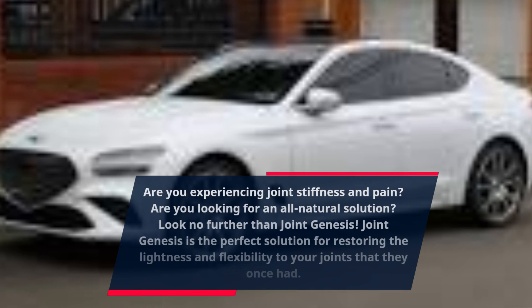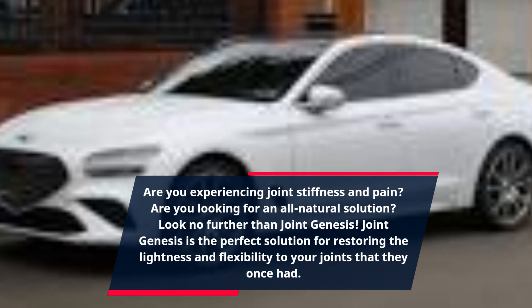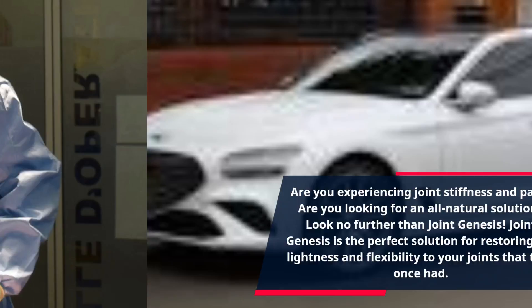Are you experiencing joint stiffness and pain? Are you looking for an all-natural solution? Look no further than Joint Genesis — the perfect solution for restoring the lightness and flexibility to your joints that they once had.